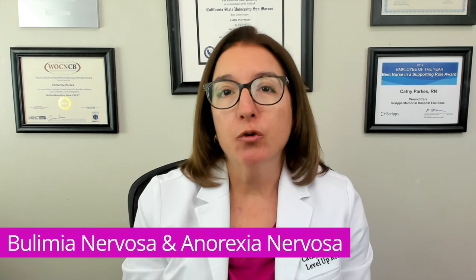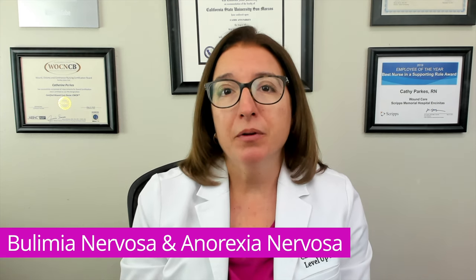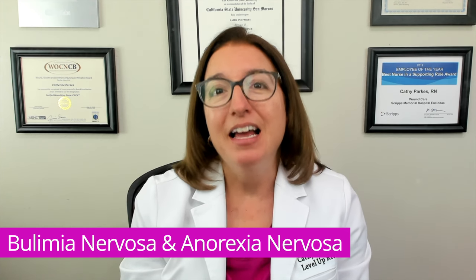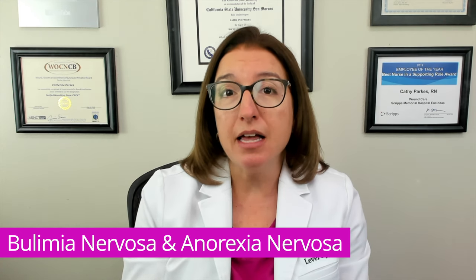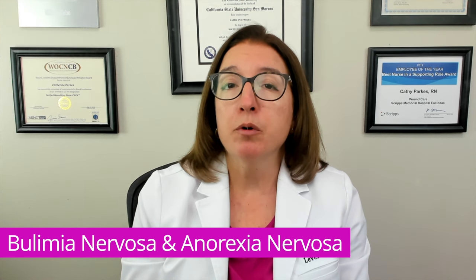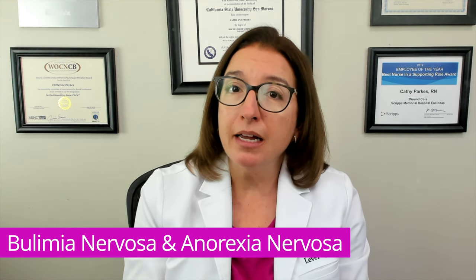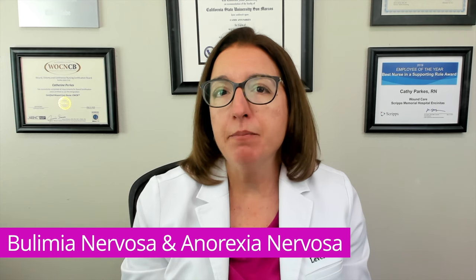Treatment of bulimia nervosa and anorexia nervosa includes individual and group therapy, cognitive behavioral therapy, nutrition counseling, and medications to treat psychiatric comorbidities — for example, antidepressants to treat depression. In terms of nursing care, we need to maintain strict I's and O's, weigh the patient every morning using the same scale, stay with the patient during meals and for at least one hour after meals, restrict strenuous activity, and provide privileges based on treatment compliance and weight gain. If a patient has inadequate oral intake, tube feedings may be ordered.